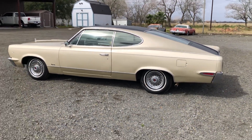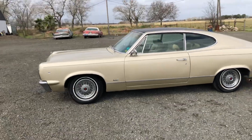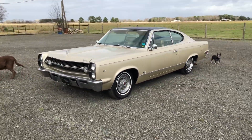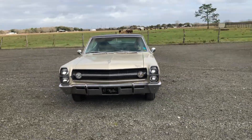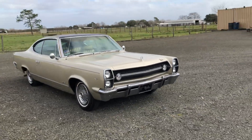This is a 1967 Marlin. It's my favorite year of the Marlin because it was the one that was on the Ambassador chassis instead of the small compact chassis. It's also the most limited number in the three years they made the Marlin.